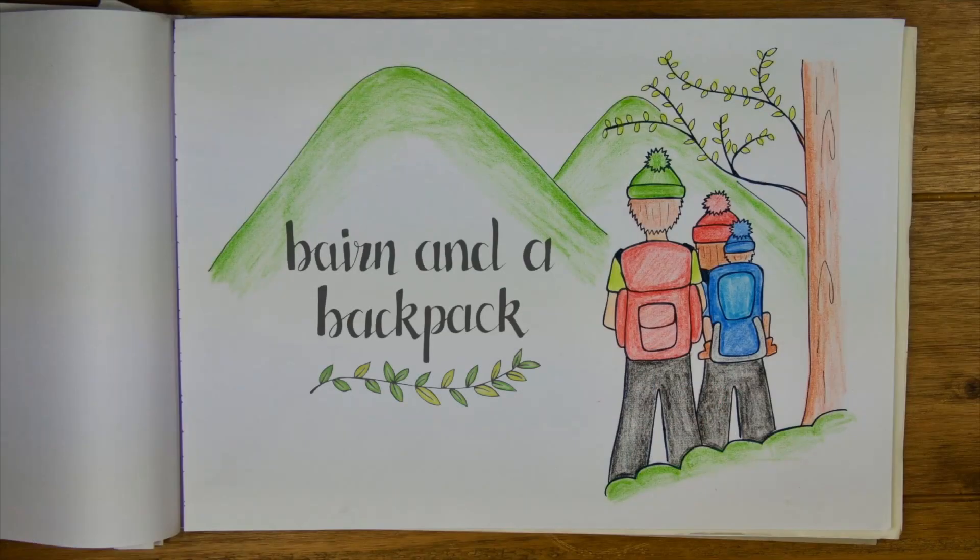Running out of ideas to keep your little one busy? Hi guys, I'm Cara and welcome to my channel Bairn and a Backpack.